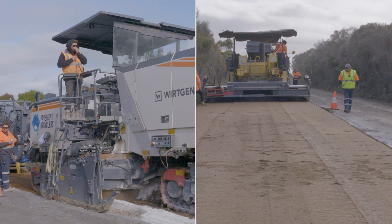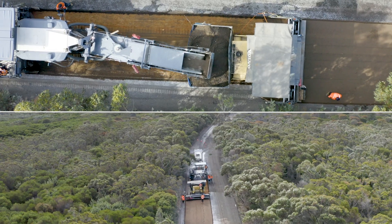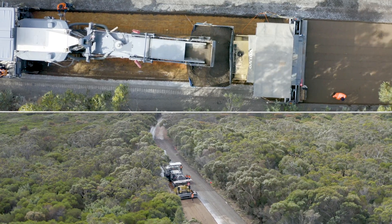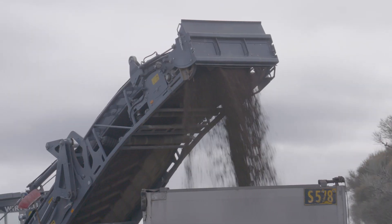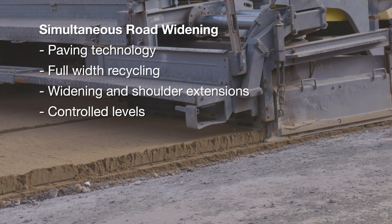The screed of the asphalt paver is capable of achieving greater widths than the 3.8m mixing width of the pavement recycler. This feature offers another major advantage of the process, particularly useful for large projects where simultaneous road widening and recycling is taking place.